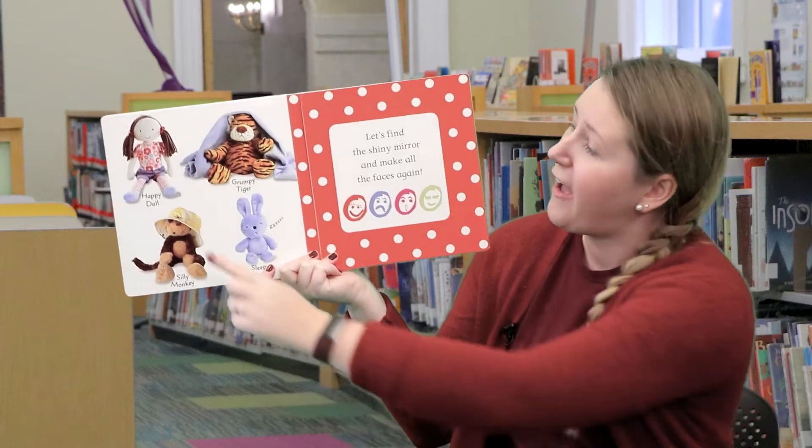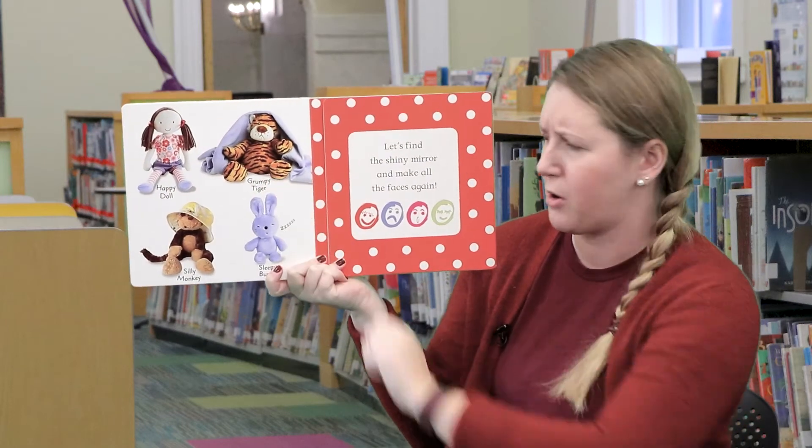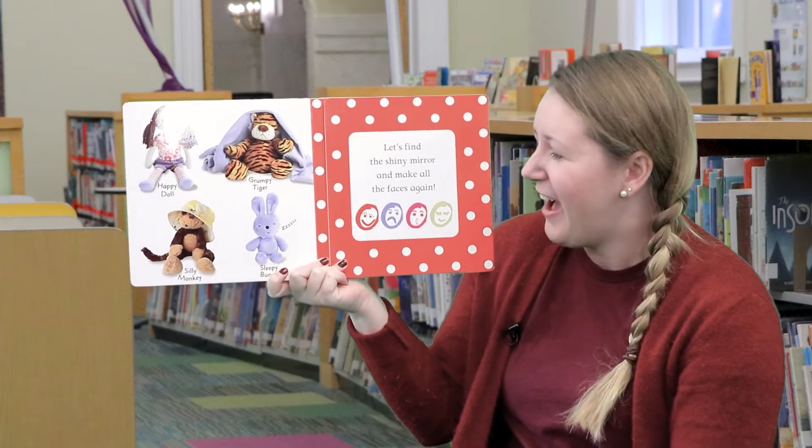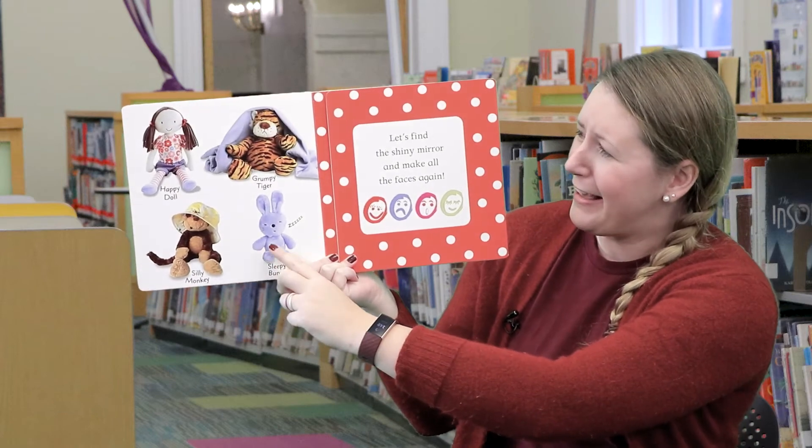So here is our Happy Doll, our Grumpy Tiger, our Silly Monkey, and our Sleepy Buddy right here. And parents, you can get a mirror and let your babies look at their reflection so they can see their expression and yours.